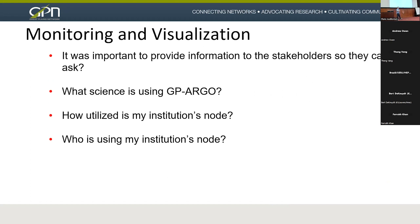We wanted to provide a method of justifying these nodes on these campuses, especially to CIOs and IT leaders. It was important to answer questions like: what science is using GP Argo? How is my institution's node being utilized? And who is using my institution's node?